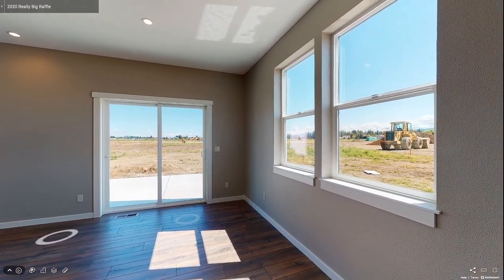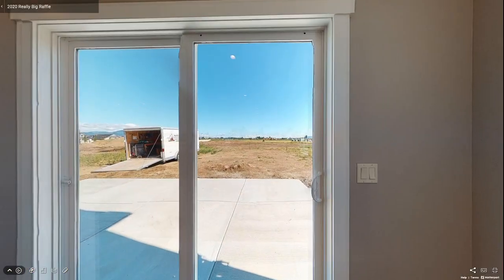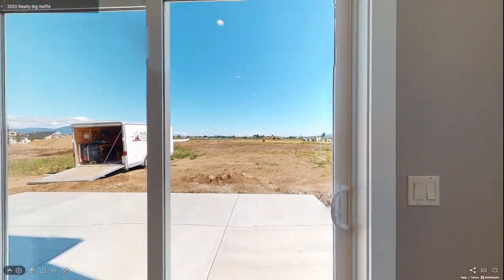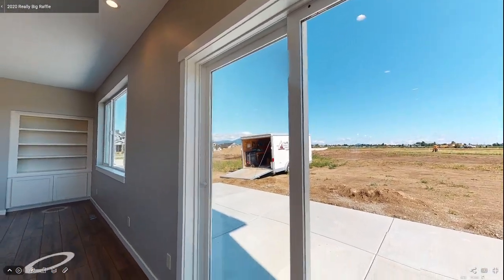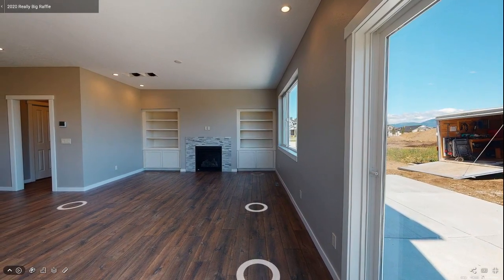There is also a sliding glass patio door where you can step out onto the concrete patio. Outside, a soft breeze rolls across the prairie and mountains can be seen in the distance. Stepping back inside, this plan is an open living area concept and just beyond the dining area begins the transition to the living room.